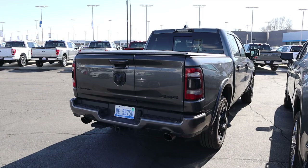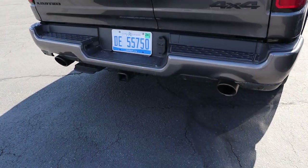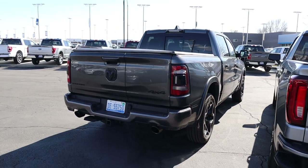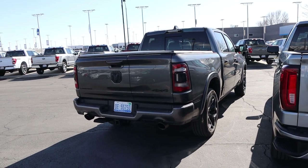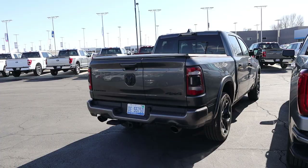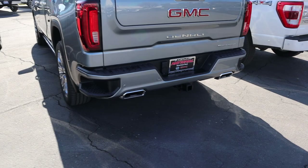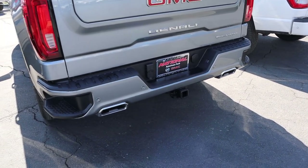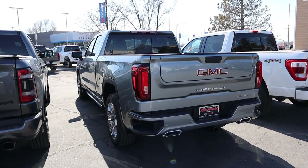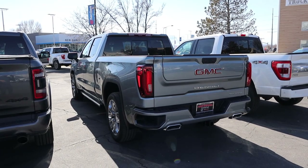When it comes to rear styling with the Ram, everything is blacked out with the Night Edition package. We've got dual exhaust tips at the bottom and parking sensors. If you're reporting max towing capacity, you're probably around 11,000 pounds with a 3.92 axle ratio. With the GMC Sierra, everything is a bit more boxy. We've got bumper steps and squished exhaust tip covers. If this one had the max tow package, towing capacity would be around 12,000 pounds, but without it, it's closer to 9,000 pounds.